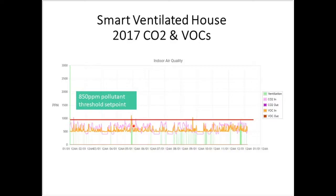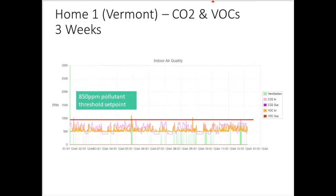Every now and then there are exceptional times — a party, kids come home with grandkids — where there's a lot of ventilation going on. These green bars show active fresh air ventilation, and again this is a year's worth of data so it's pretty compacted. You can look at the details yourself.